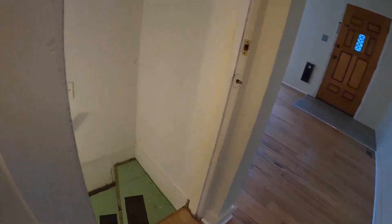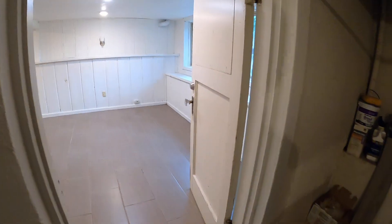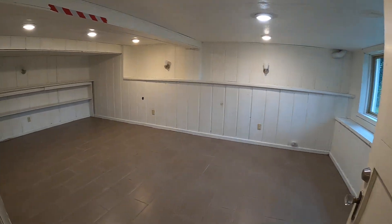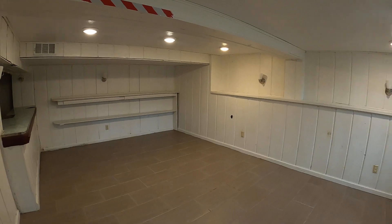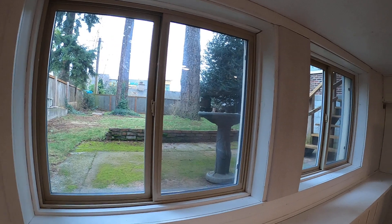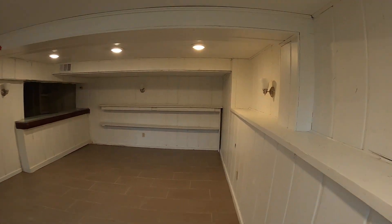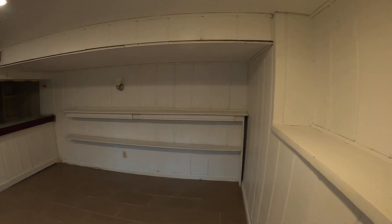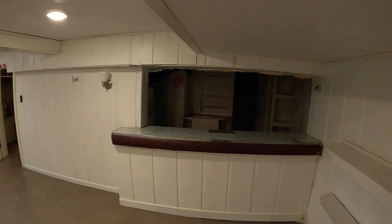And if we continue back downstairs, there's this finished basement — this great room — and a fun bar.